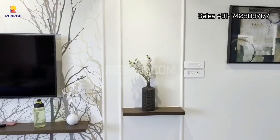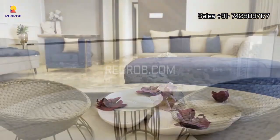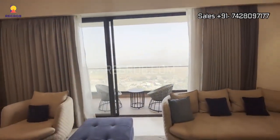The interior is nothing short of fantastic, and the living hall comes with its very own attached balcony. From here, you can savor panoramic views of the majestic lakeside surroundings.